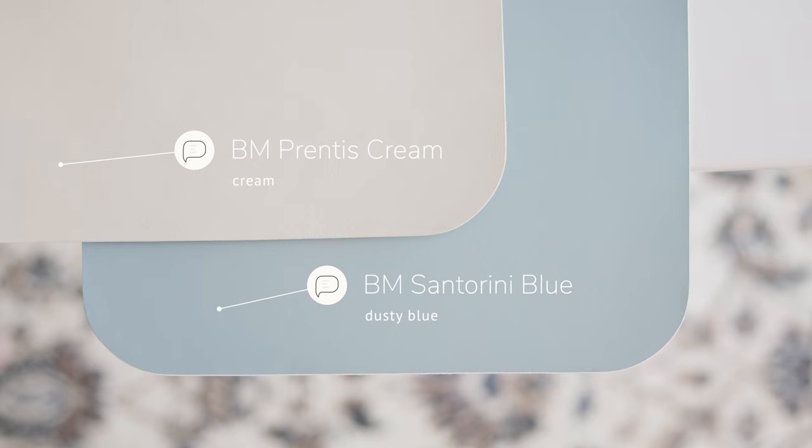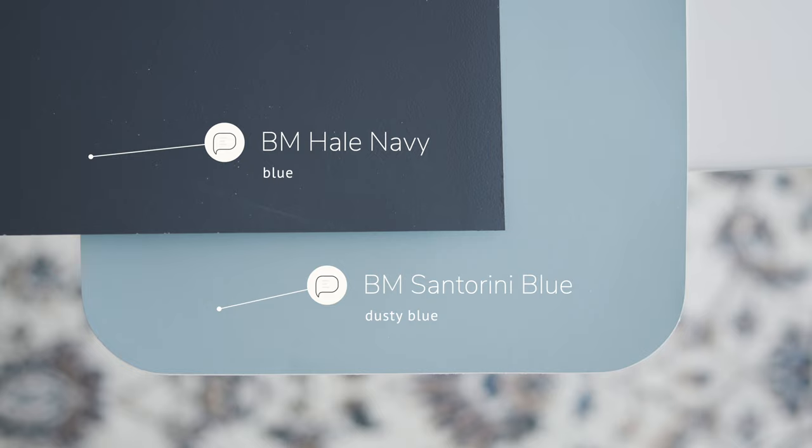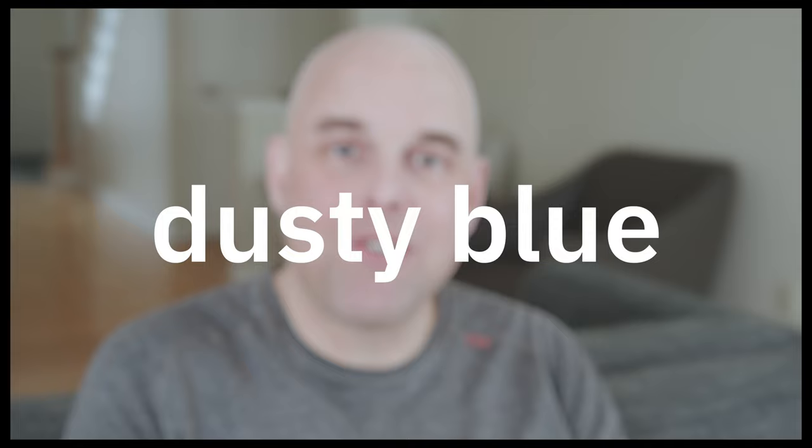Watch what happens when I compare this with Benjamin Moore Prentice Cream, an ivory cream — this is where you'll see the blue undertone in Santorini Blue. Now watch what happens when I compare it with Benjamin Moore Hale Navy, a dark navy blue — this is where you'll see the blue-gray undertone. So Benjamin Moore Santorini Blue is what I call a medium dusty blue; it has just a touch of gray that mutes the blue.